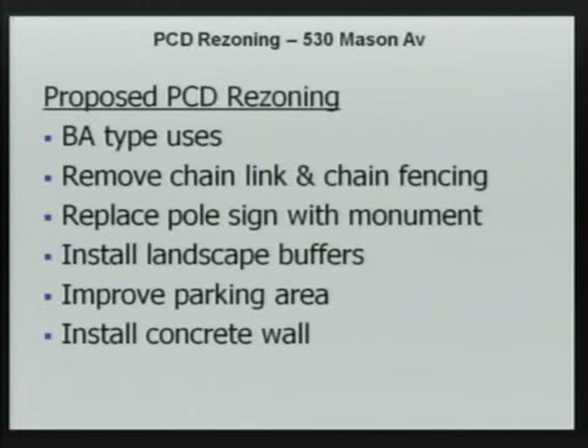The proposed rezoning calls for BA-type uses, with the full uses listed in Attachment A of the staff report. It also calls for removal of the chain link fencing, replacing the pole sign with a monument sign, installing landscape buffers, improving the parking area surface, installing a concrete wall adjacent to the residential property, and fronting on Thomason Avenue.